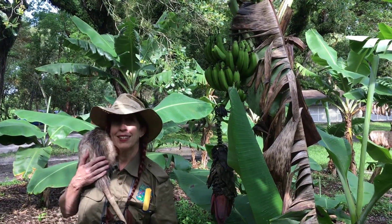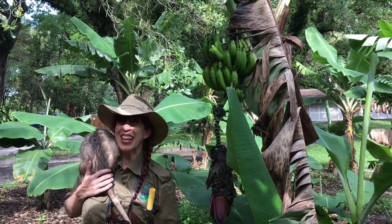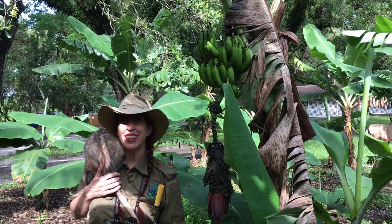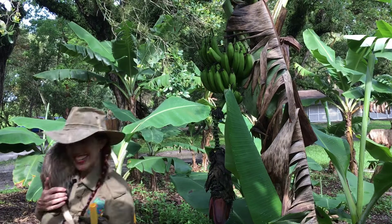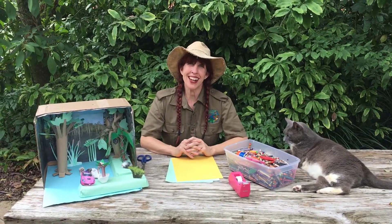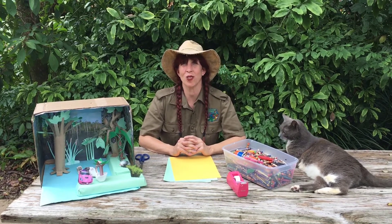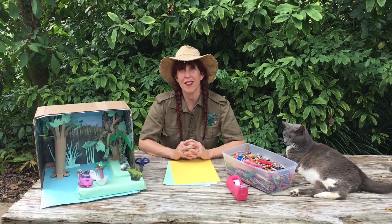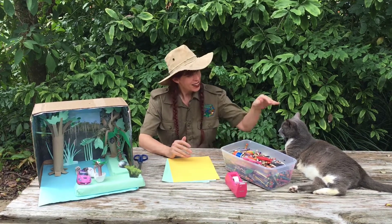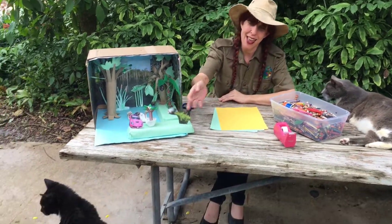I bet you guys love bananas — I know Chester does. Now let's go and do some crafts with cats! Wasn't it fun learning about the banana plant today? And also getting to see our red-shouldered hawk babies and how big they've gotten. Now it's time for Crafts with Cats, starring Grey Ghost and Oreo.